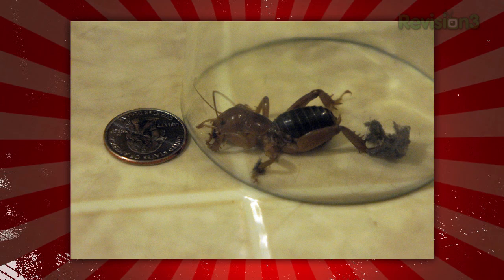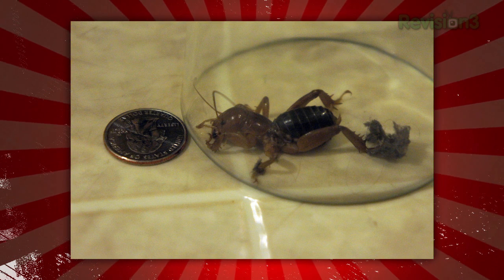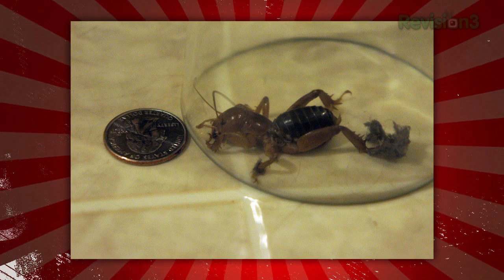Oh yes. Alternately titled: Dust, Cat Fur, and Potato Bugs. Just some of the reasons we love PCs with built-in filters. Do we have the picture of Seraphina's Bug of Doom? What is this? She found a potato bug — it was probably two inches long — inside of a PC case.